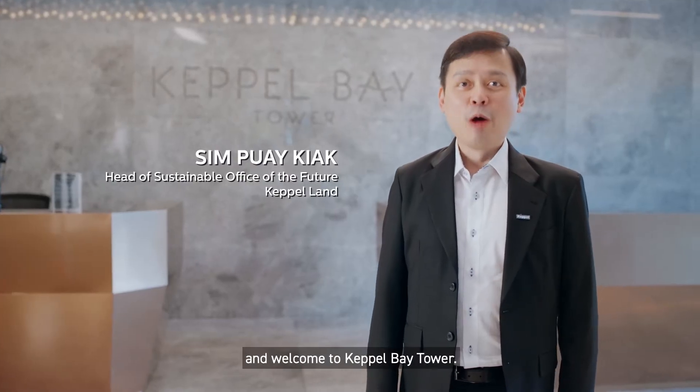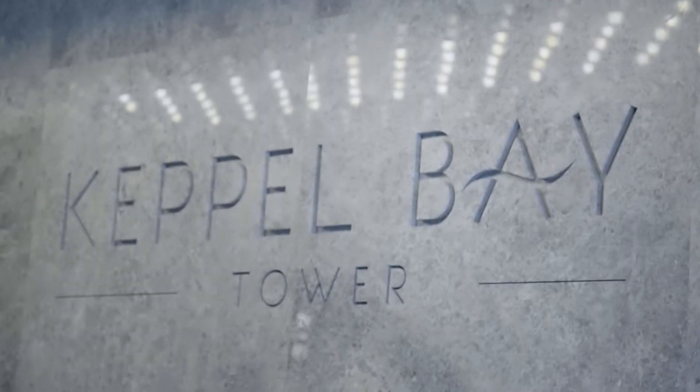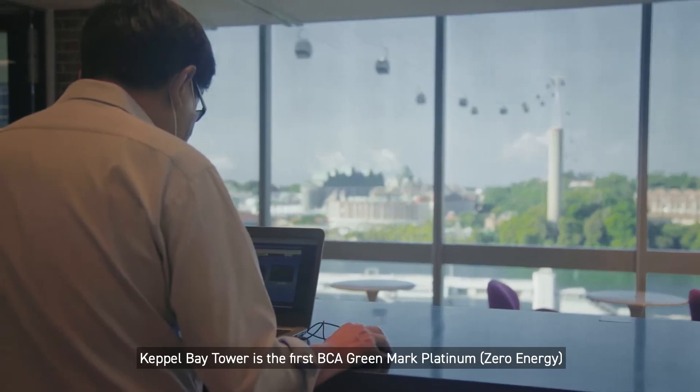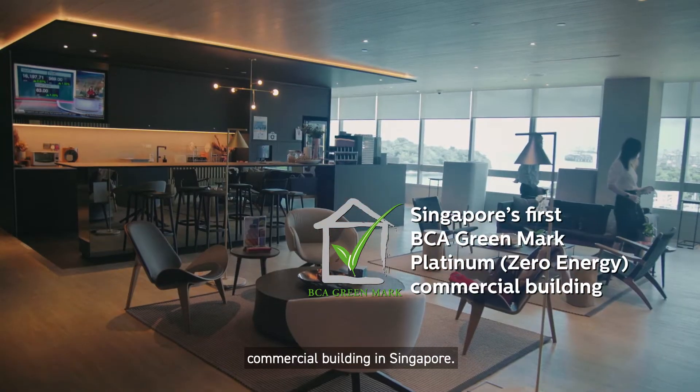Hello, my name is Pui Kyaak and welcome to Kappa Bay Tower. Come, let me show you around. Beyond its swanky design and beautiful coastal environment, Kappa Bay Tower is the first BCA Greenmark Platinum zero energy commercial building in Singapore.